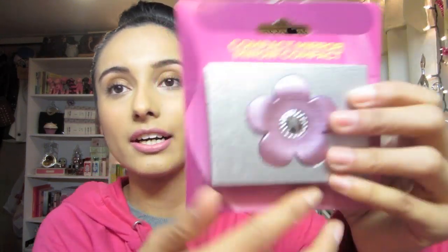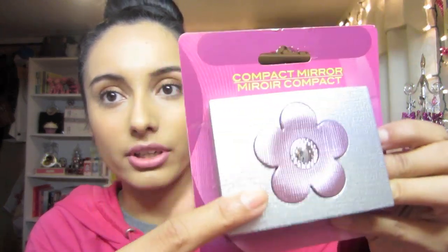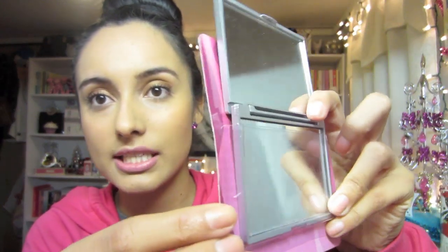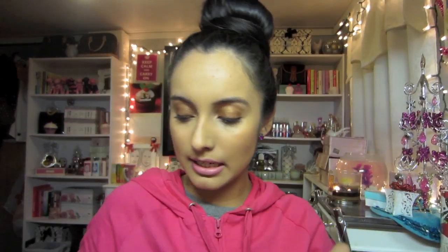I got this mirror - it comes with a cute little flower and it's just a silver compact. I really liked it, I thought it was super cute.